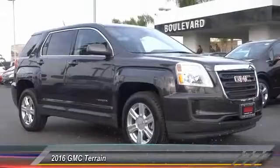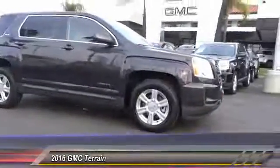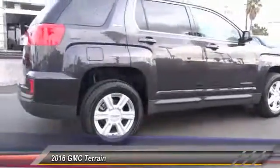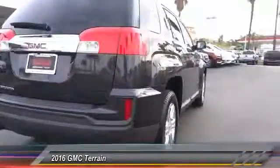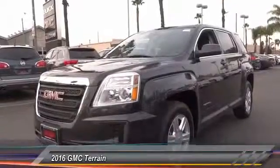2016 Terrain. The GMC Terrain combines the benefits of a crossover with the style and functionality of an SUV. Terrain offers uncompromised capability, a balanced stance, and a commanding view of the road, letting occupants enjoy a confident driving experience and an EPA estimated 32 highway MPG. It's priced below $30,000.